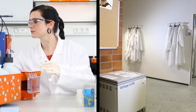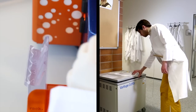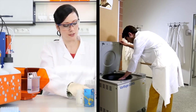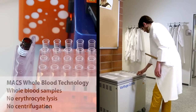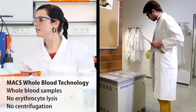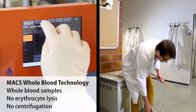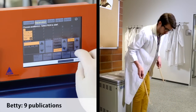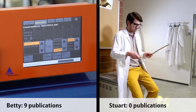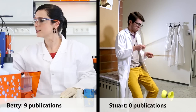Betty uses Max whole blood technology to easily isolate cells directly from whole blood without density gradient centrifugation steps. Stewart does not. That's why Betty gets publishable results and Stewart does not.